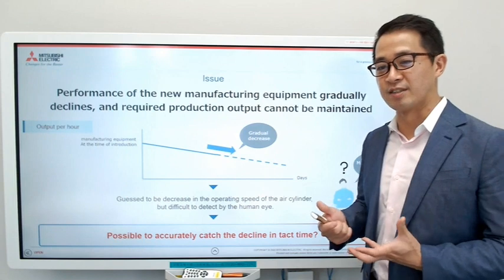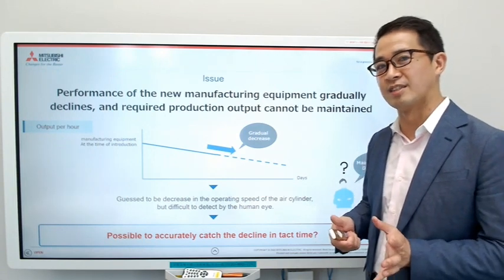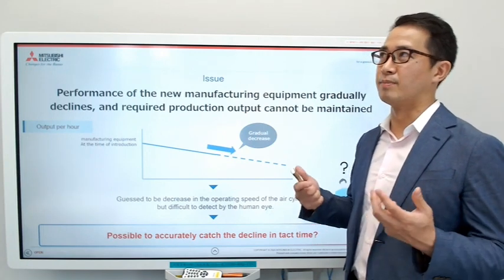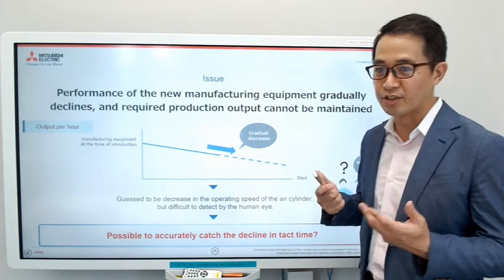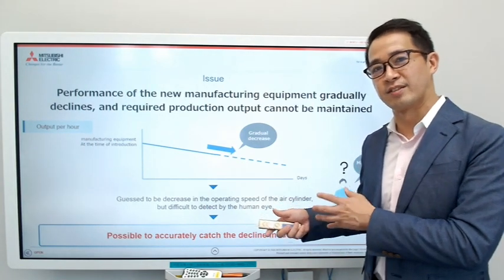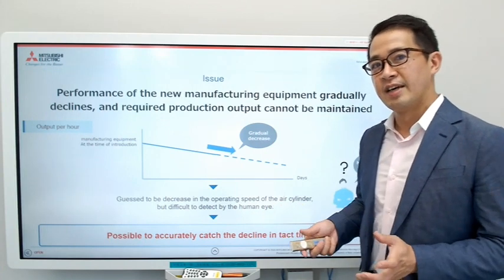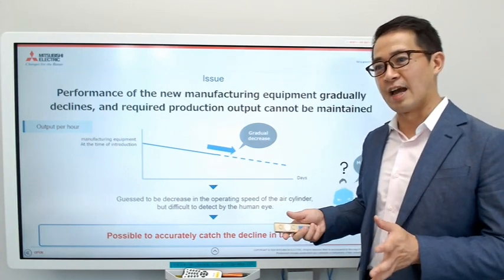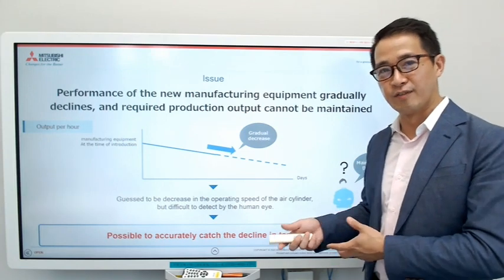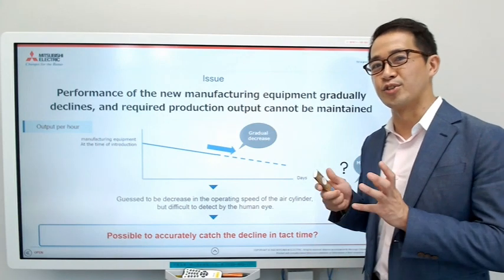For instance, the oil painting air cylinder takes 2.7 seconds when new. But when it gets dirty or wears down, it might go to 3.1 seconds — so the tact time is extended by 0.4 seconds. It doesn't sound like a long time, and that's why you can't see it with the human eye. But at the end of the day, this results in a difference of 600 cakes per day. So it's a big issue.